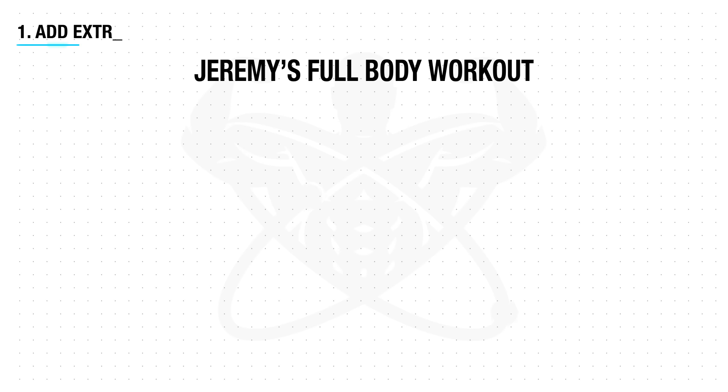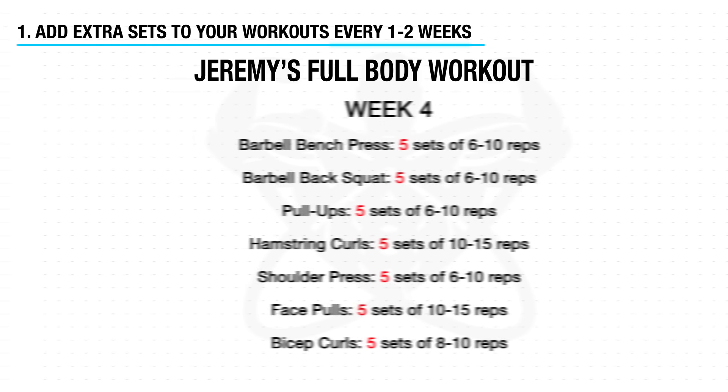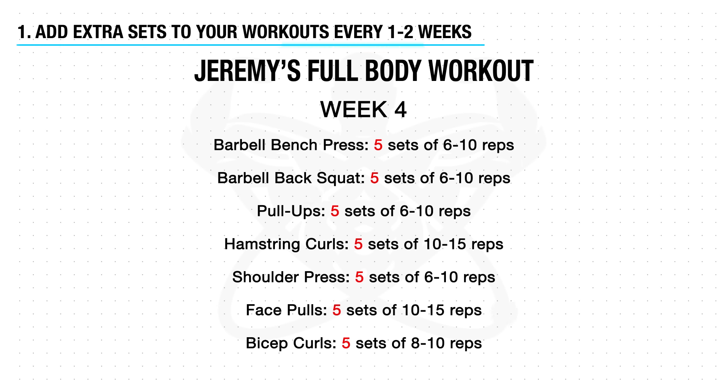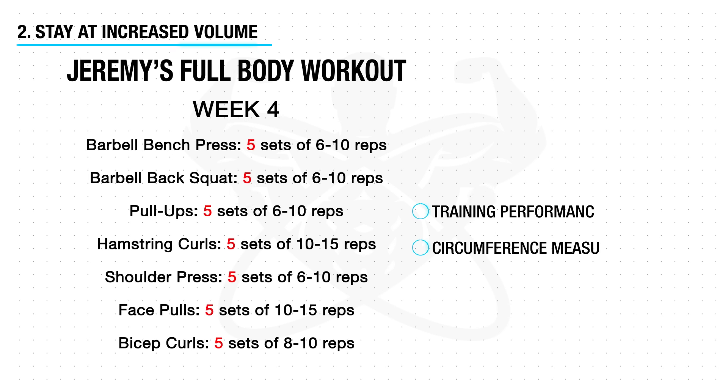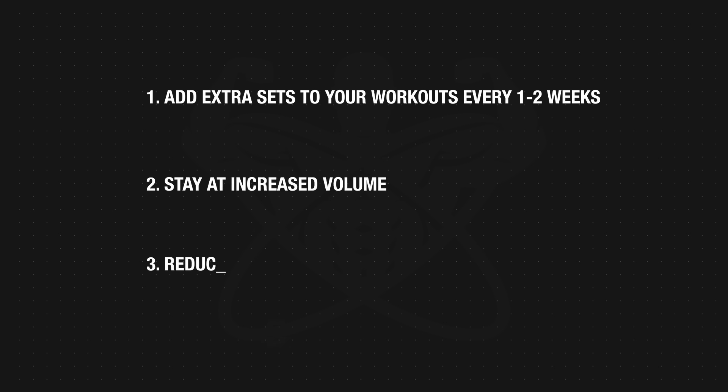There are many ways to increase volume, but one of the simplest is to start by adding one extra set per exercise after every week or two, and continue adding sets while avoiding going beyond eight to ten sets per muscle group per session — as that seems to be the threshold at which further volume tends to do more harm than good. Keep adding sets as long as your training performance and measurements are improving. Once you feel fatigued or your progress stalls, take a deload week and return to the baseline volume from step one, staying there for a while before repeating the cycle.